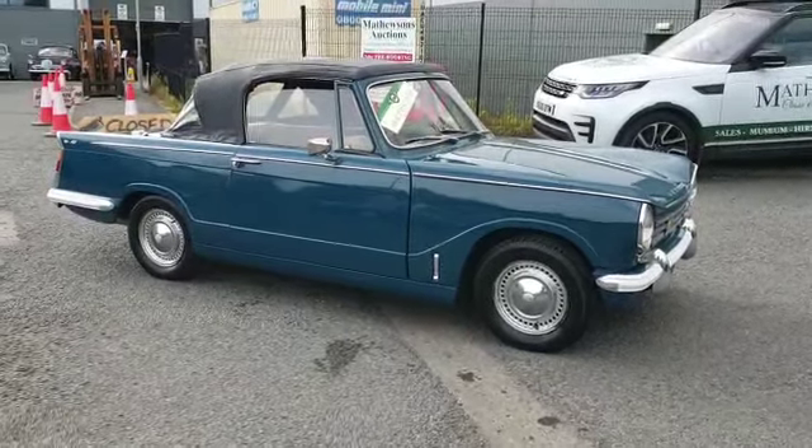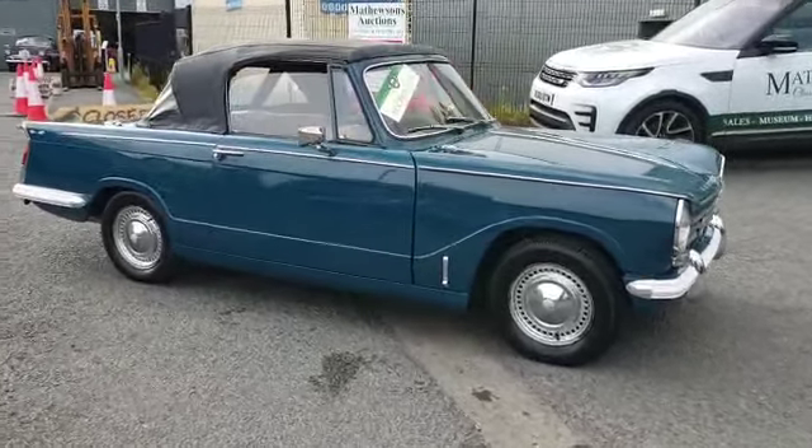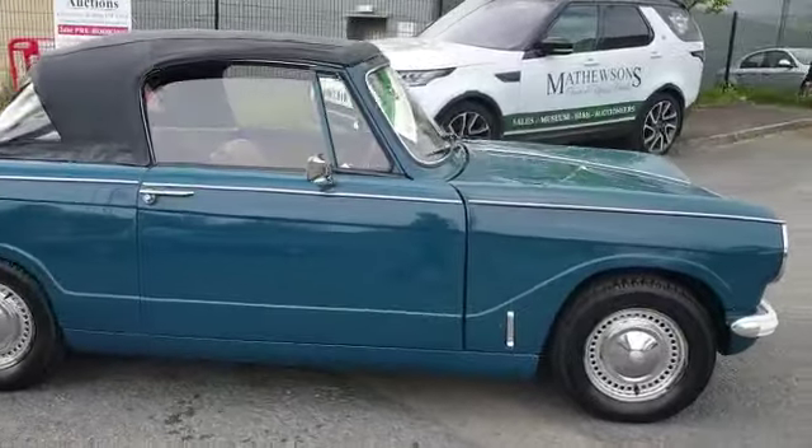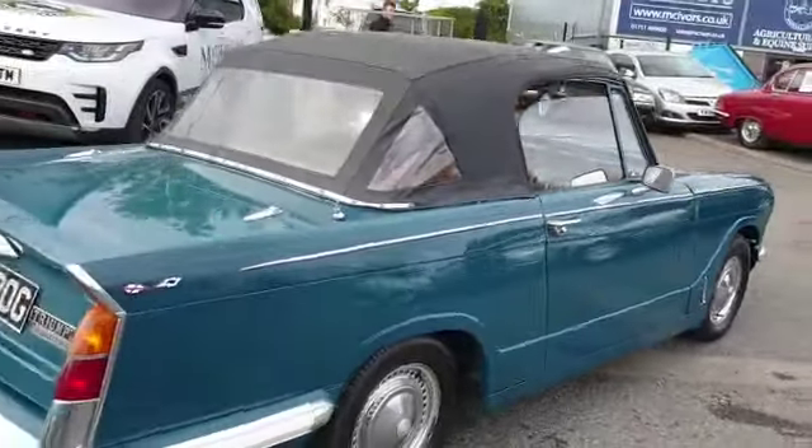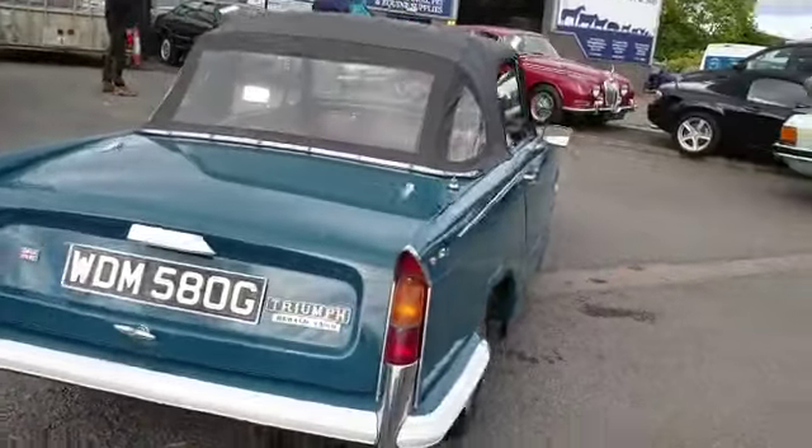All right then guys, here we go - little Triumph Herald, little 13/60, lovely little thing. Picked it up yesterday from Alan, went and met him.